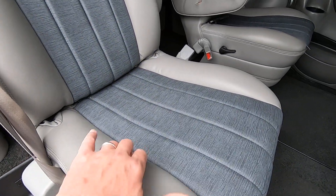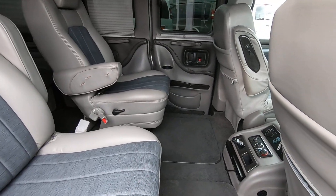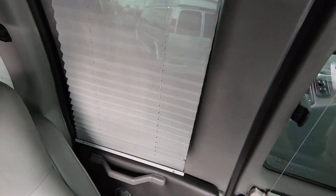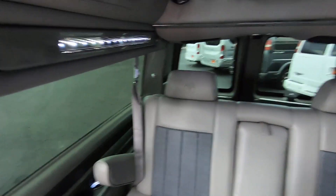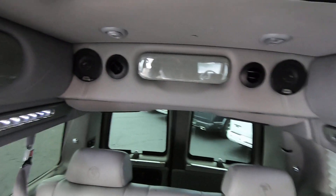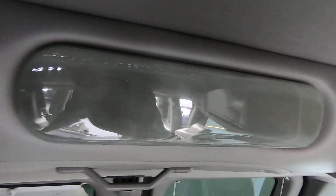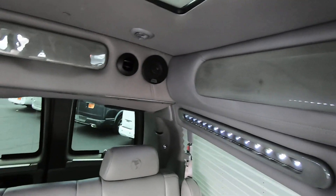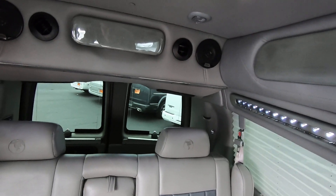We have a two-tone interior — gray leather with a blue insert on all the captain's chairs, even the front two. We have privacy shades, as you can see, for all the rear windows in the back. This van features overhead storage — there are five compartments in this van. You're not going to get a lot of stuff up there, but it helps keep clutter off the floor: remotes, DVDs, a small umbrella — just a nice feature.